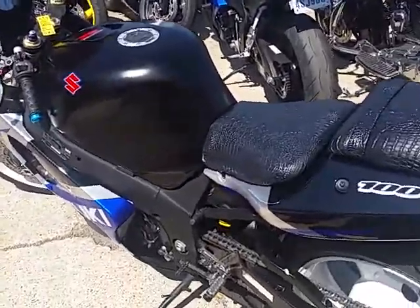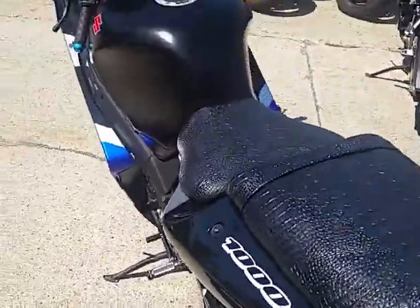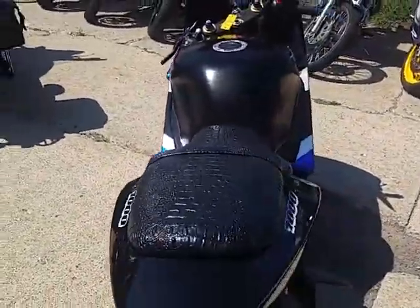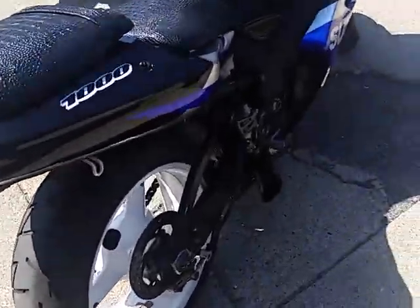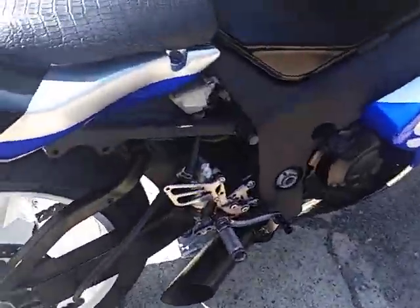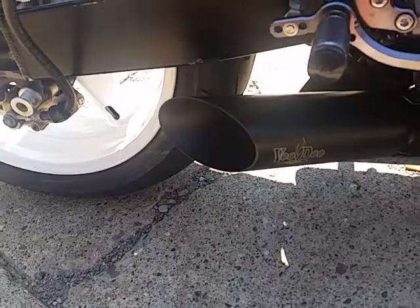The Voodoo exhaust makes this bike sound as cool as it looks. This is one sharp Jixxer dime. It's got the integrated rear LED brake lights and rear turn signals, flush mount front turn signals, and a fender eliminator kit.